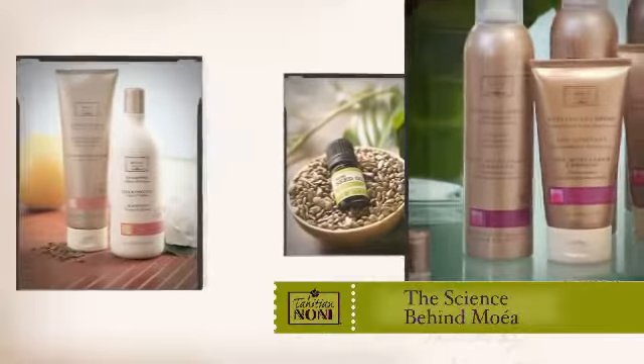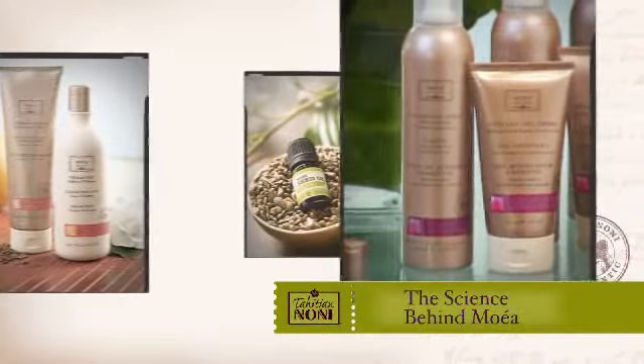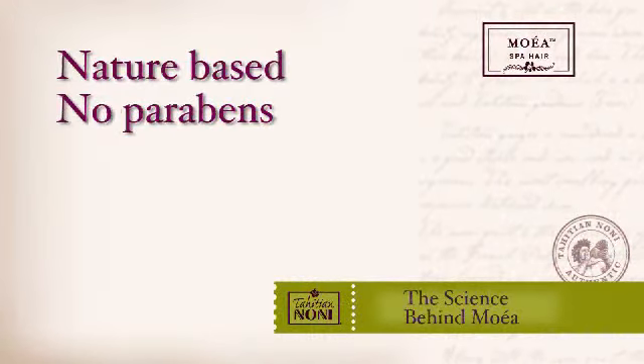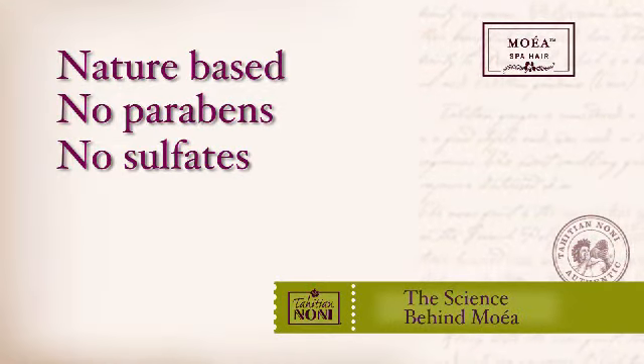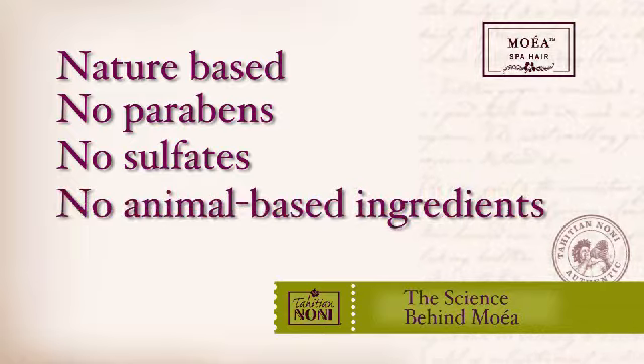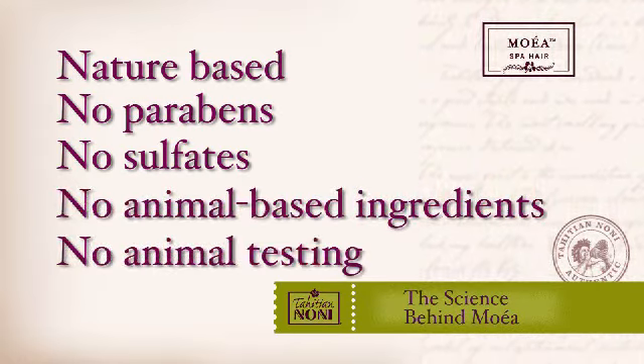Now I ask you, are these ingredients that you would want to use on your hair? So how do our products compare to what is currently offered in the marketplace? We are a naturally based product line inspired and guided by the principles and practices of the ancient Polynesians and current inhabitants of Tahiti and the surrounding islands. Our products contain no parabens or formaldehyde based preservatives. We also do not use any sulfate based detergents in our shampoos.